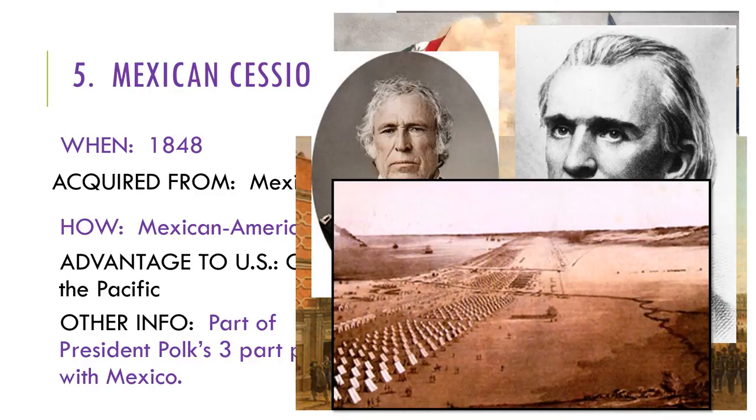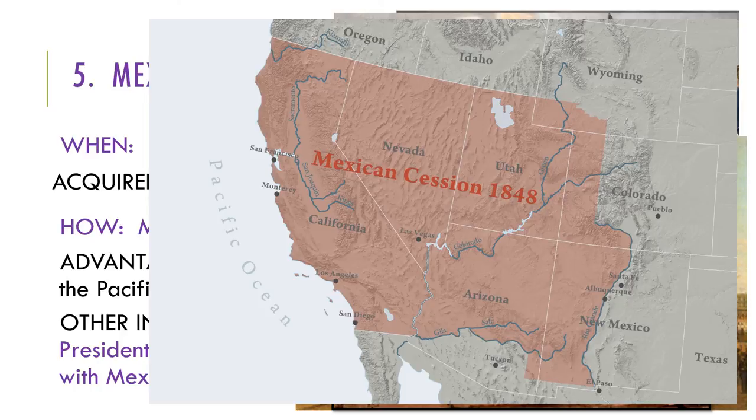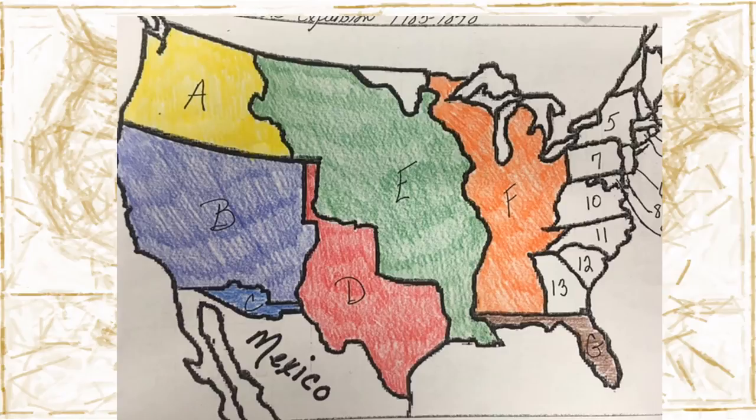That included parts of California, Nevada, Utah, and Arizona. Talk about a great deal. Where is the Mexican Cession? I hope you said B. You would be correct.